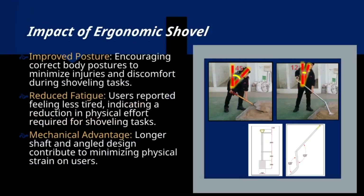The impact of the ergonomic shovel includes: 1. Improved posture — it encourages correct body postures to minimize injuries and discomfort during shoveling tasks. 2. Reduced fatigue — users report feeling less tired, indicating a reduction in physical effort required. 3. Mechanical advantage — the longer shaft and angled design contribute to minimizing physical strain on users.